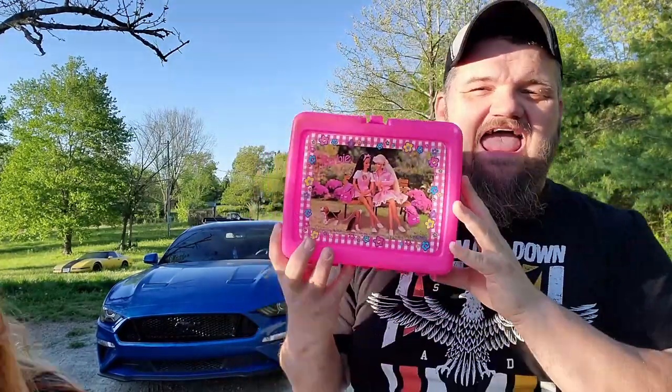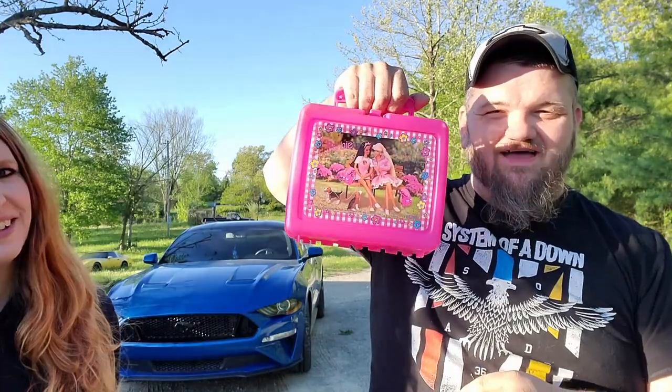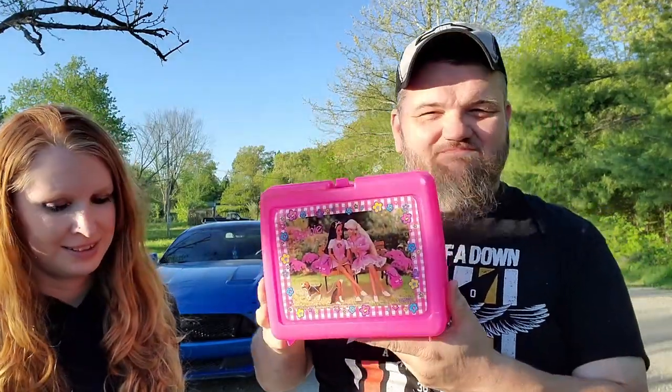I got made fun of for carrying my little Barbie lunch box around, but I picked up another lunch box. This one came with the thermos and I paid three bucks for it. It's probably only worth 10 to 15 bucks, but when you own a pop culture store, that's the kind of stuff you look for to make all the money — not just some of the money.